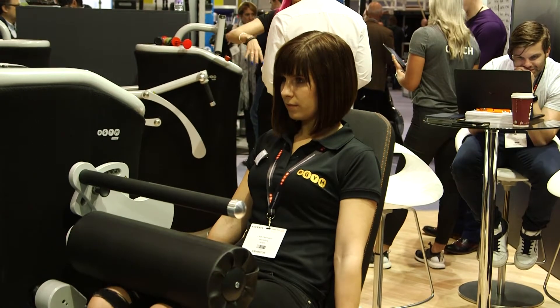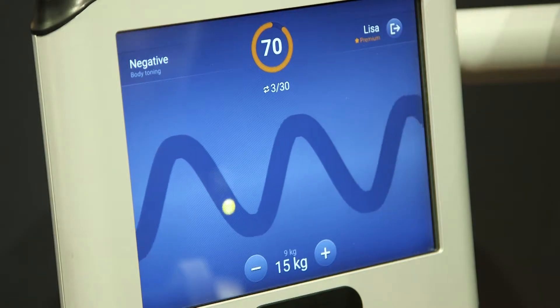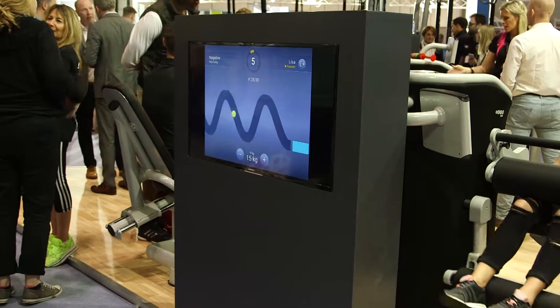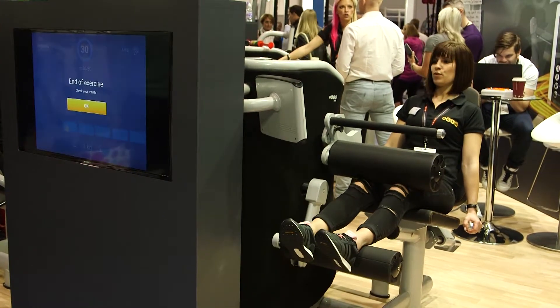With software-driven equipment, where the customer experience is largely driven by the monitor and the screen you provide, you can — by updating the screen — actually create a different customer experience.